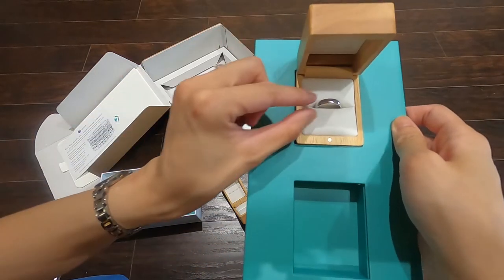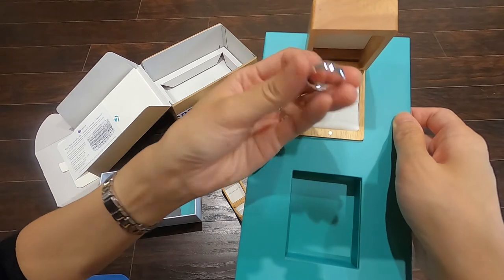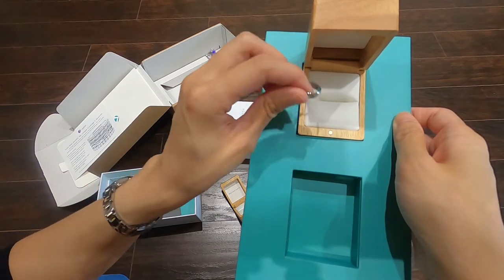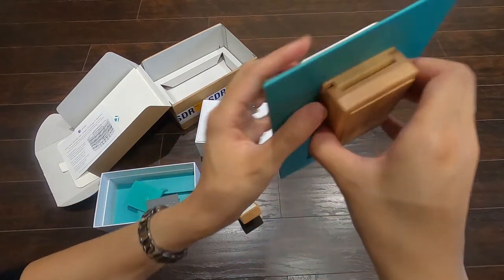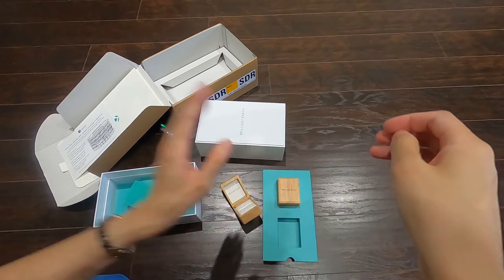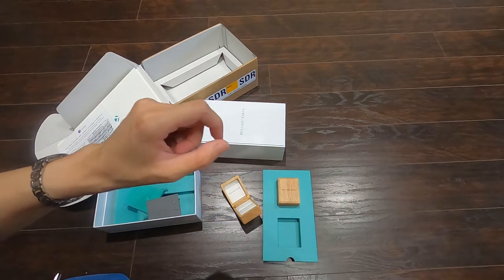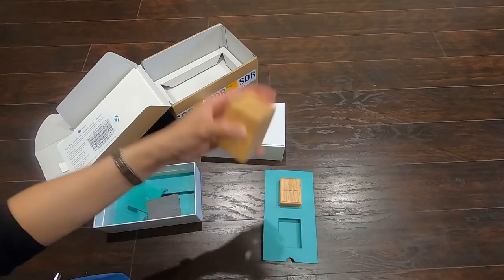Anyway, open it — look at this! This is the wedding band for Teddy Bear. I can't seem to take it out but I'll figure it out later. That's all for today's video. I hope you all enjoyed this mini unboxing video of the engagement ring from Brilliant Earth.